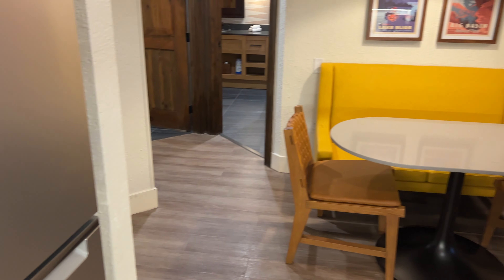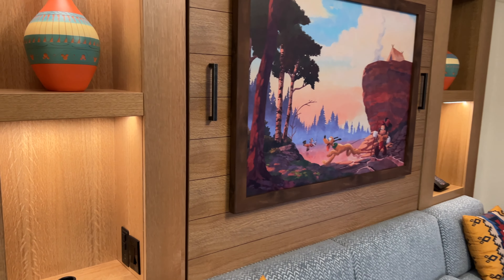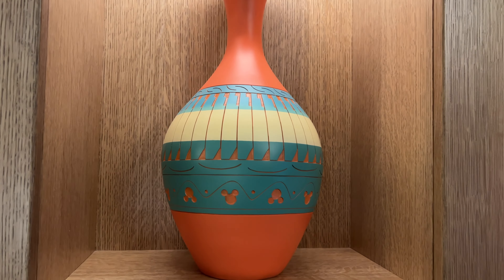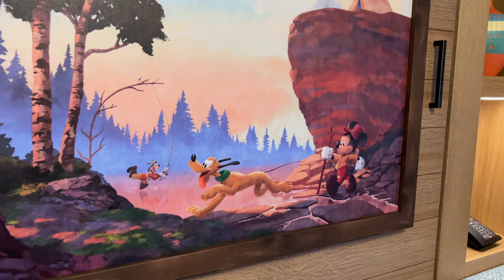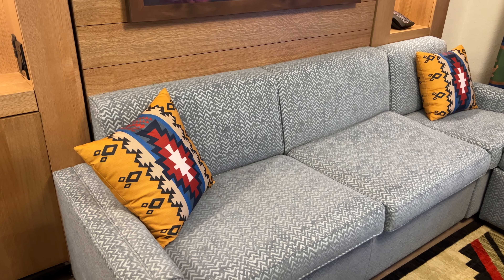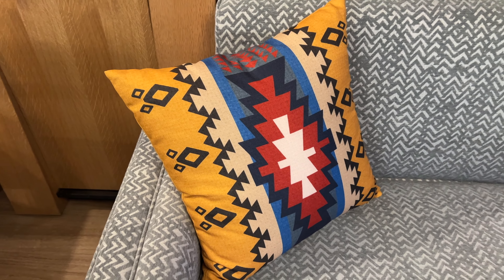Going into the living room area, it's quite a bit different because they've added a Murphy bed. We've got some decorations on each side of the Murphy bed, and we also have some outlets built in — wall outlets and USBs. There's some pottery with little Mickey heads cut out of it, which is a really nice touch. The artwork on the Murphy bed features Mickey and Pluto out for a hike with Goofy fishing in the background. The Murphy bed folds right down on top of the couch — you don't have to pull the cushions off or anything. The pattern on these pillows and the little Mickey heads with the diamonds are a really nice touch.